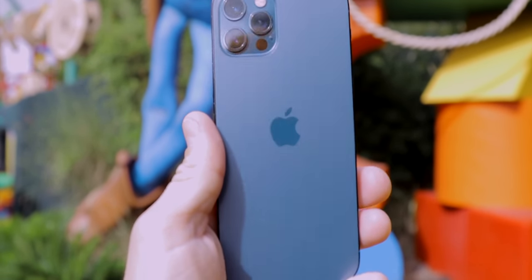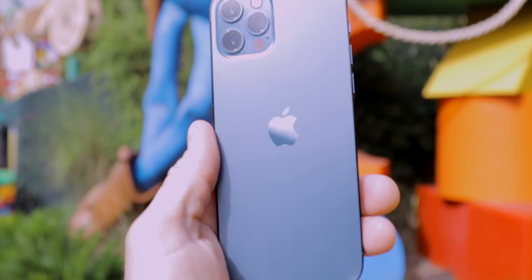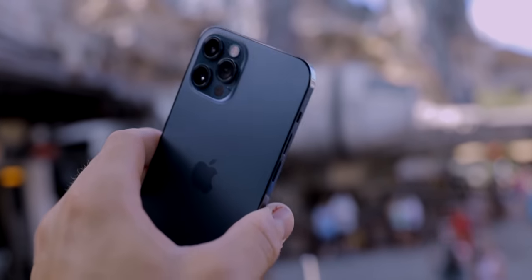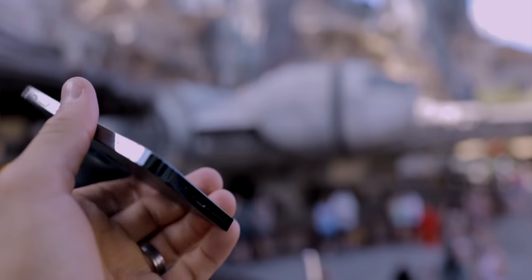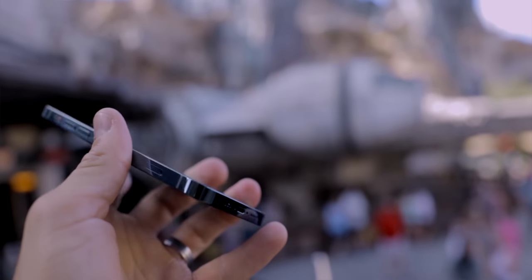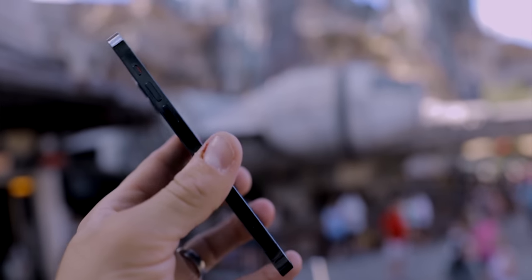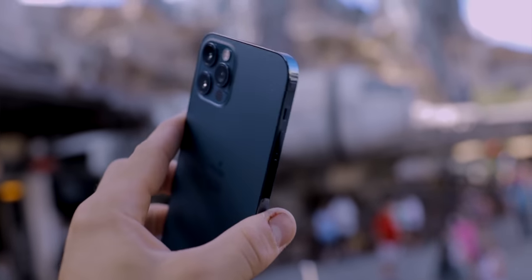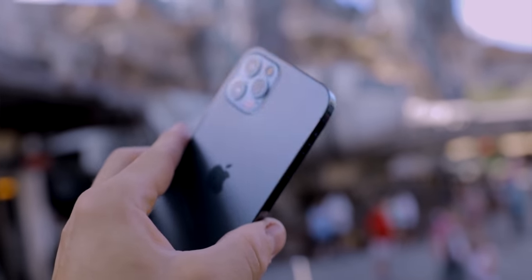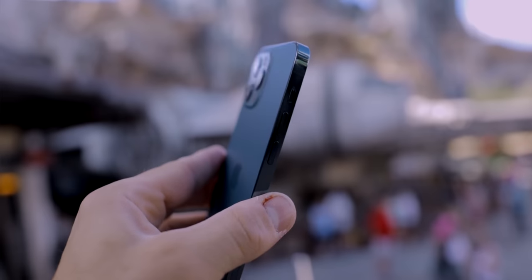Regardless of which color option you prefer, the 12 Pro has a very premium feel. Part of that has to do with the fact that it is a little bit heavy. If you're coming from an iPhone 10 or newer, or one of the plus models, the weight won't be quite as shocking. But if you're coming from something like a 6, 7, 8, or maybe even the new SE, the weight of the 12 Pro is going to be a huge jump. The flat edge design does make it feel a little bit bigger in the hand.